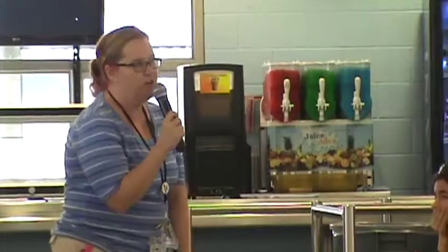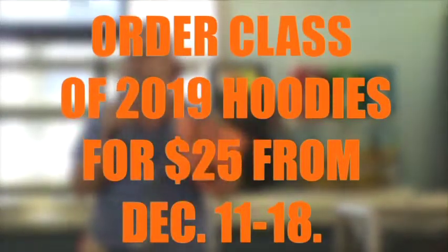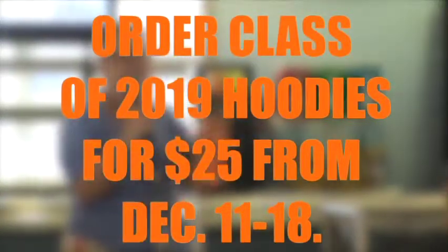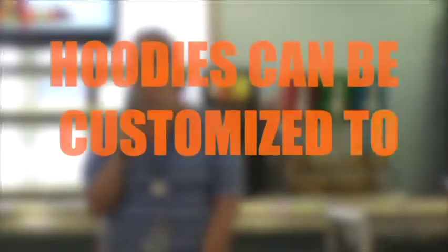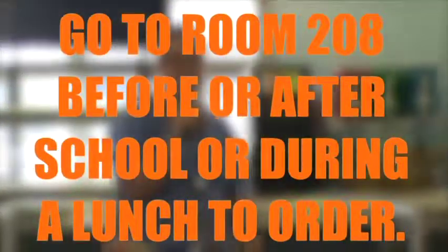We are also starting today through December 18th, pre-ordering hoodies. I talked to a lot of the kids on my steering committee and everybody likes hoodies. You can personalize it with your first name, last name, or a nickname within reason. Stop by room 208 before or after school or during lunch.